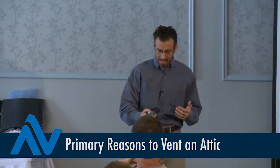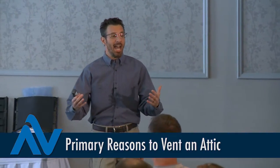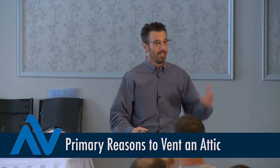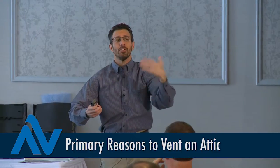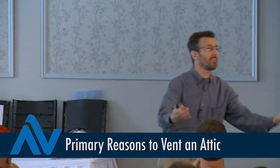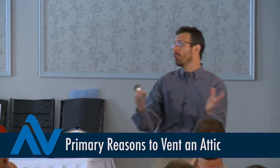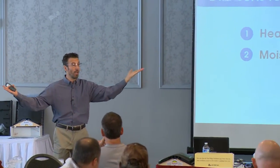When we look at the reasons for attic ventilation and the benefits it delivers, they can be boiled down into two basic reasons. Any additional benefits — prolonging the life of the shingle, energy efficiency improvement, better indoor air quality — they all tie back to two primary benefits: fight heat in the summer, fight moisture in the winter. That's it.